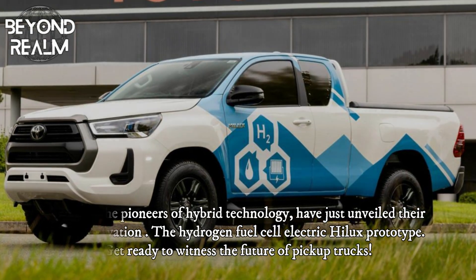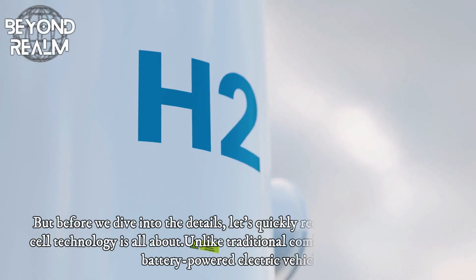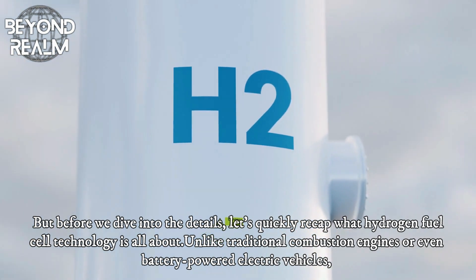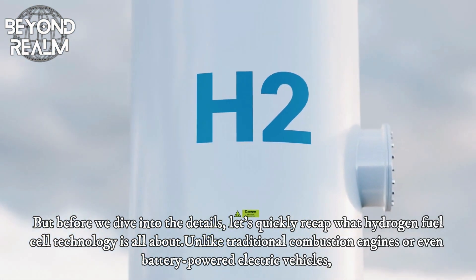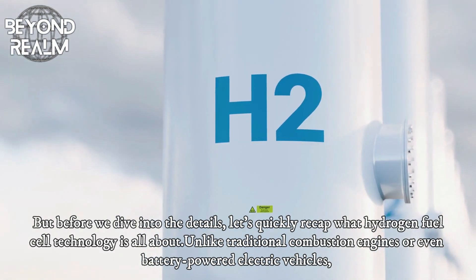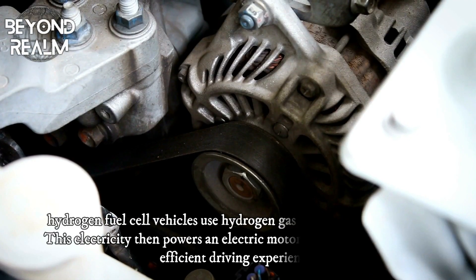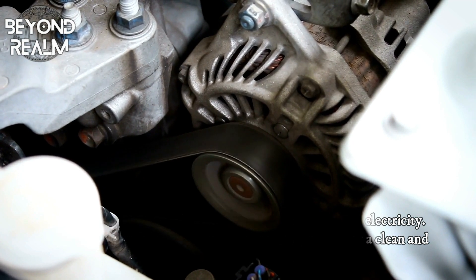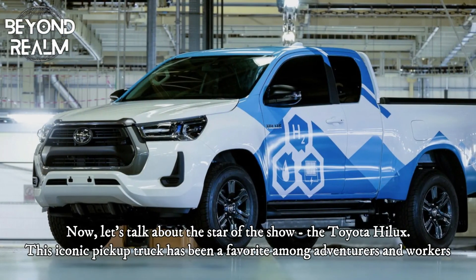Get ready to witness the future of pickup trucks. But before we dive into the details, let's quickly recap what hydrogen fuel cell technology is all about. Unlike traditional combustion engines or even battery-powered electric vehicles, hydrogen fuel cell vehicles use hydrogen gas to generate electricity. This electricity then powers an electric motor, providing a clean and efficient driving experience.